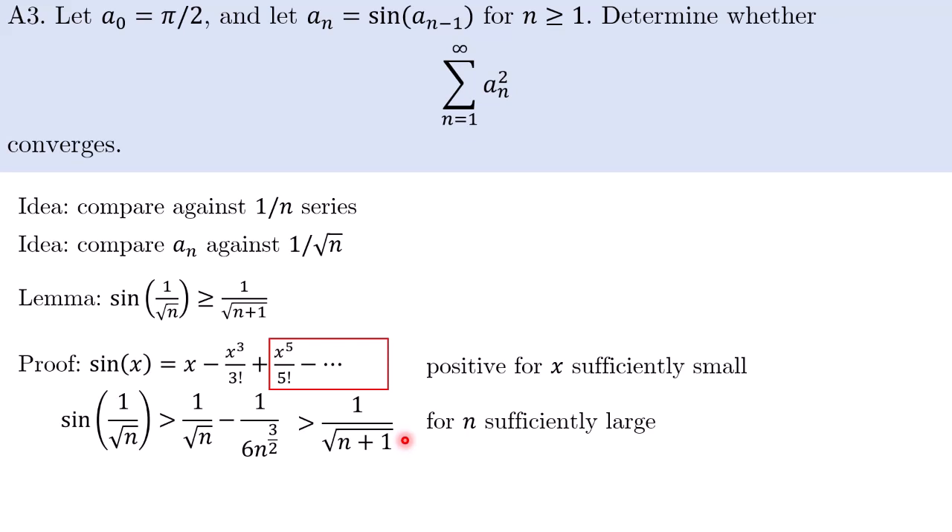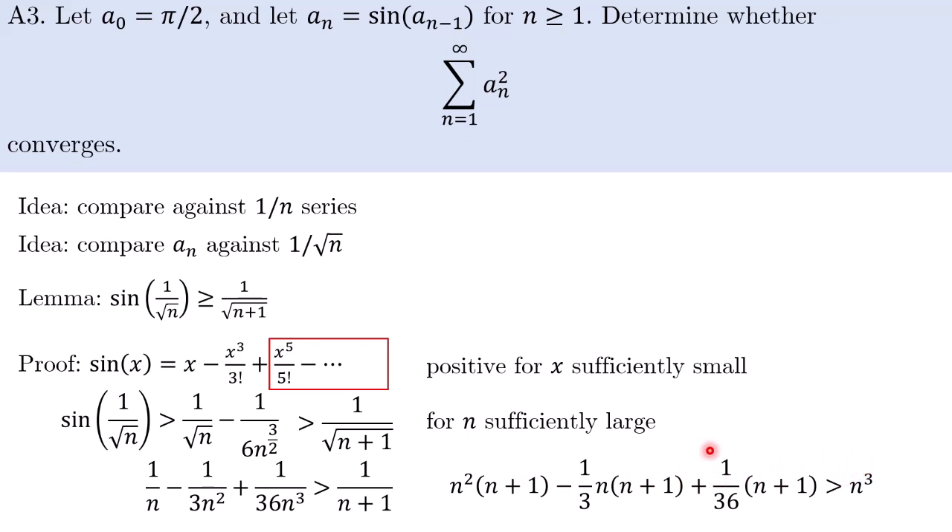This hints that things are working out well. We can square both sides to get this inequality, then clear denominators to get a polynomial inequality. This is indeed true because the n³ term cancels, and then we check that the coefficient of n² is positive on the left-hand side. So for sufficiently large n, the inequality holds. The lemma we have proven holds for n sufficiently large — it likely works for n = 1 as well, but we don't need to verify that. As long as we have the lemma for n sufficiently large, we can prove the main result.